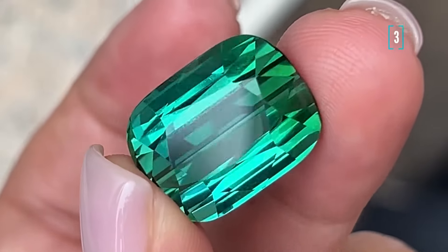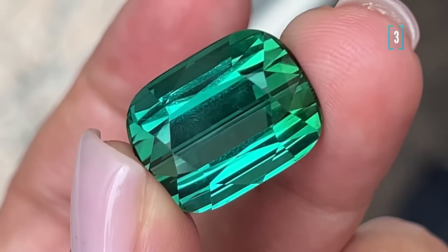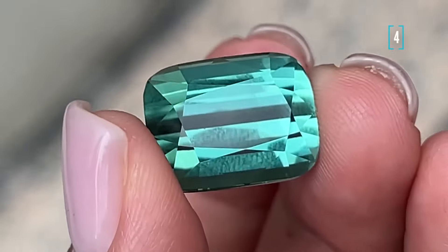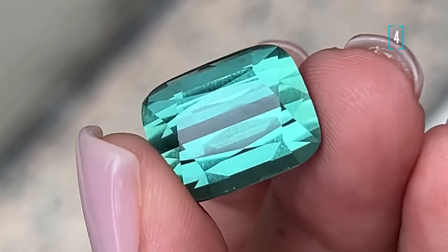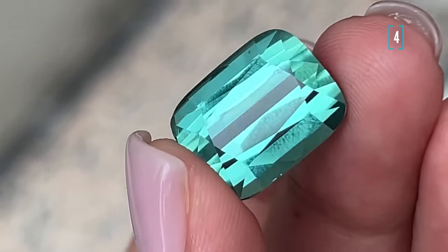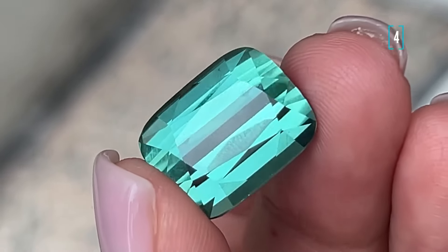Now the thing that makes these tourmalines so special is the combination of blue and green hues. When you get that perfect blend, it is known as a Lagoon tourmaline. But if it's just a solid blue or indigo color, that is called an indigolite tourmaline, and those are also found in Afghanistan and Congo.